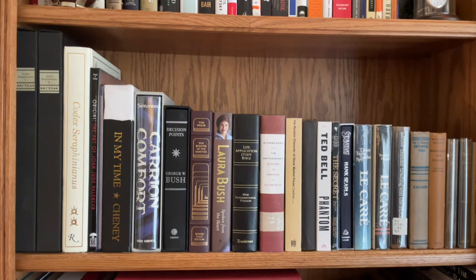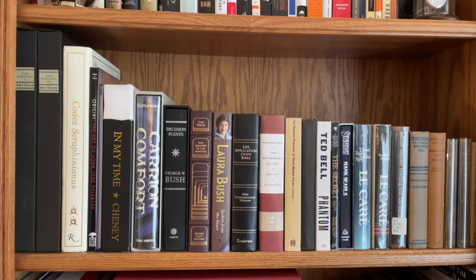I have two shelves that I would consider kind of my most valuable, most important books. They're not necessarily the most expensive, although a lot of them are — but the ones that mean something to me, that maybe mean the most to me. So this is the first of those two shelves. The next shelf is below it.